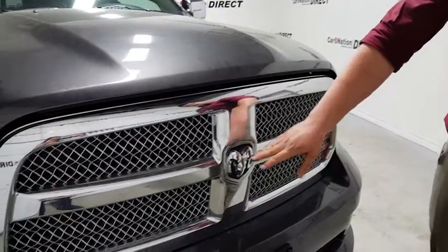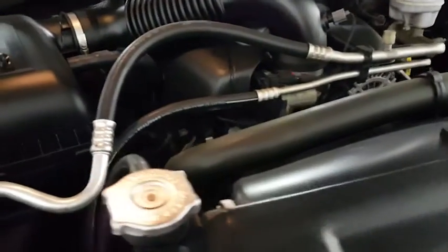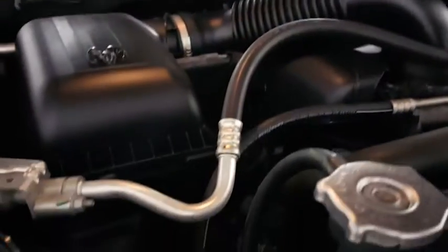Here at the front at the grille, we've got the nice Ram emblem. And if you pop the hood, you've got a lot of space here. You've got your engine bay light, which is a nice feature — so if you're going to work on it in the dark, you don't have to have that extra light. You've got all your easy access fluids: your brake fluid here, easy access to your battery, your washer fluid at the front, and your cooling fluid as well.